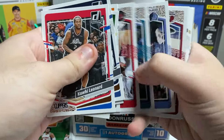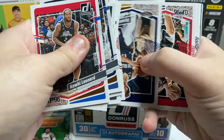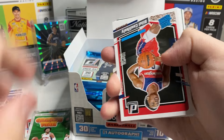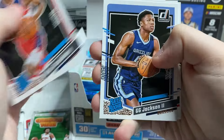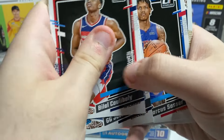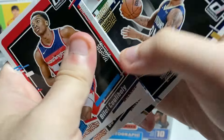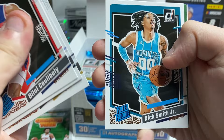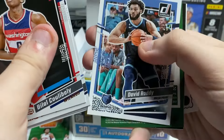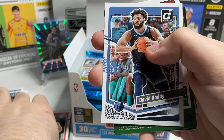I saw something shiny in the back but didn't quite see who it was. All the way through the base. Cool Bali rookie, Jackson rookie — he's actually pretty good for the Grizzlies. Marcus Sasser, Hawkins, Knicks Walker Junior, Hogs. Another Grizzlies press proof — not looking for it.